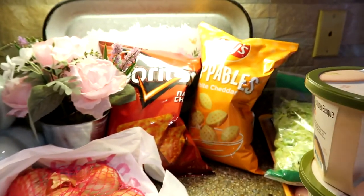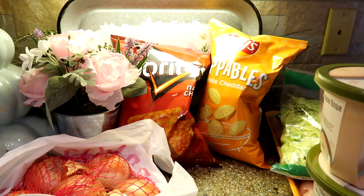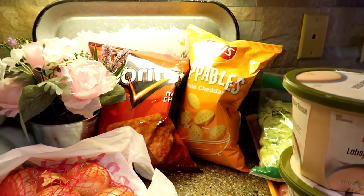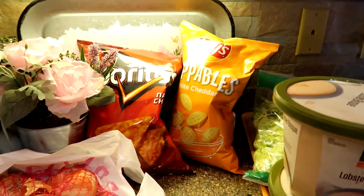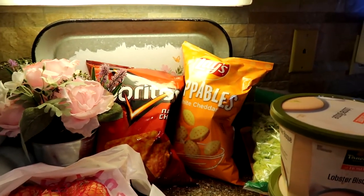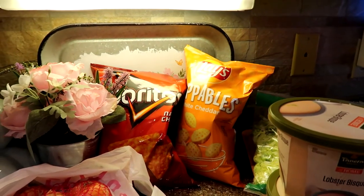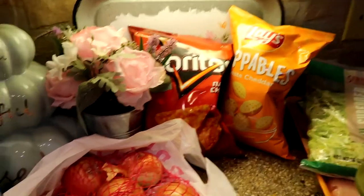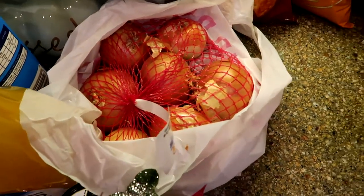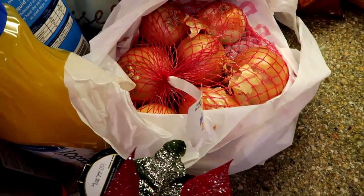We've got some Doritos because my family is a Dorito family, and I got some Popaball type snacks pretty much just to eat today before I start my diet tomorrow. I'm going to try not to pig out, but I did buy a couple things to enjoy before we go on our diet. I got some onions — I left them in a bag because they're kind of shedding.